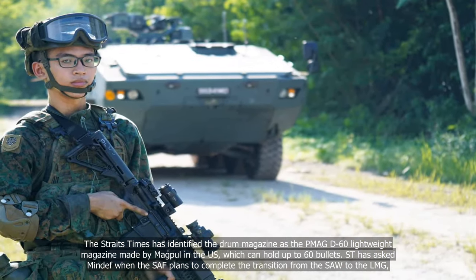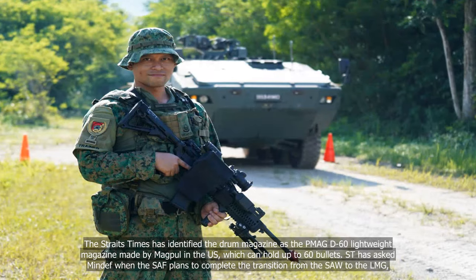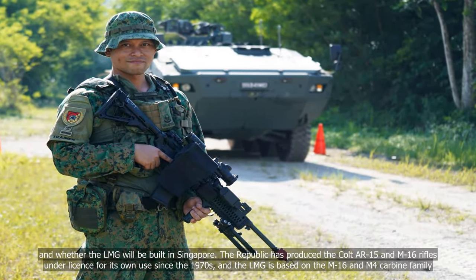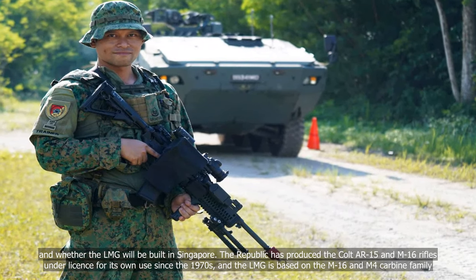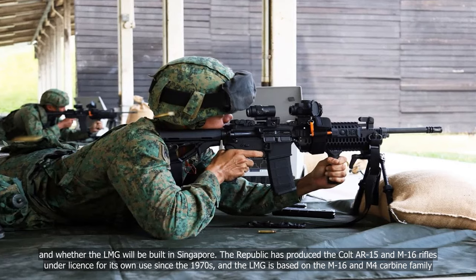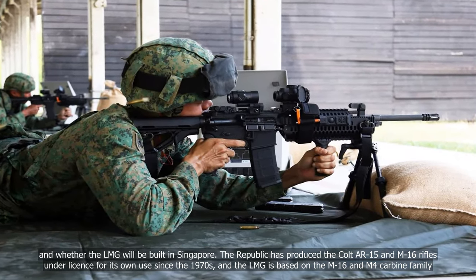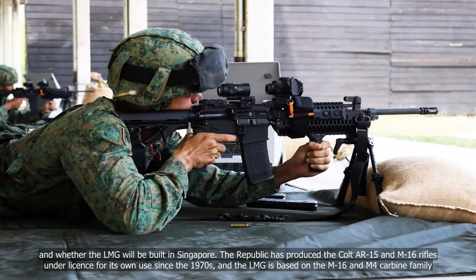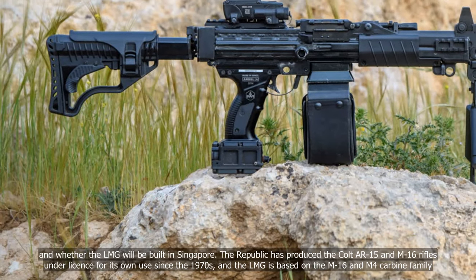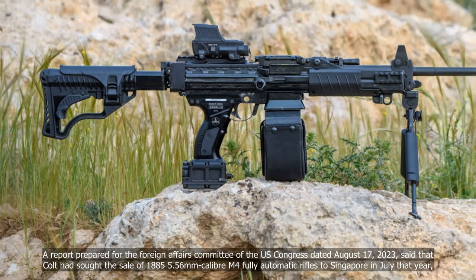The Straits Times has asked MINDEF when the SAF plans to complete the transition from the SAW to the LMG, and whether the LMG will be built in Singapore. The Republic has produced the Colt AR-15 and M16 rifles under licence for its own use since the 1970s, and the LMG is based on the M16 and M4 carbine family.